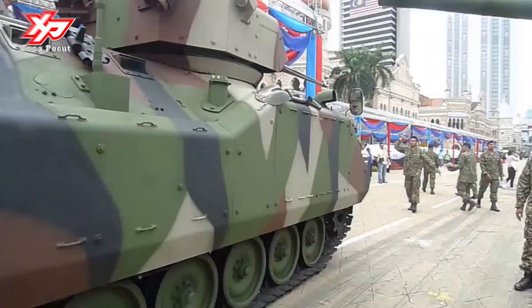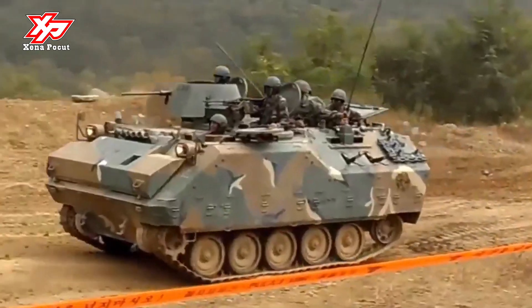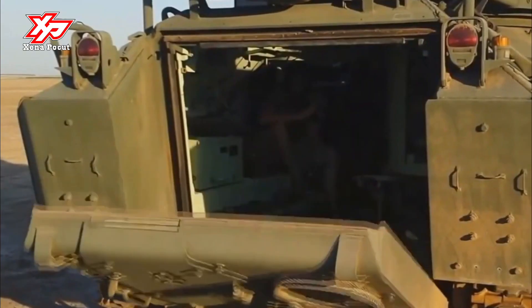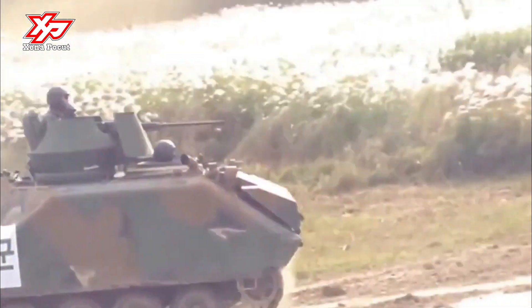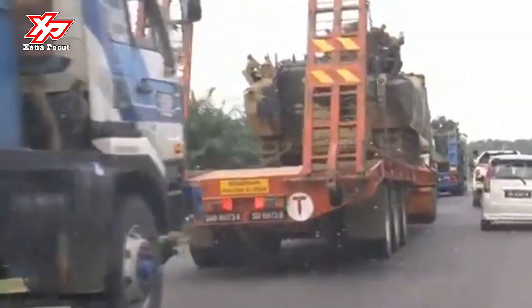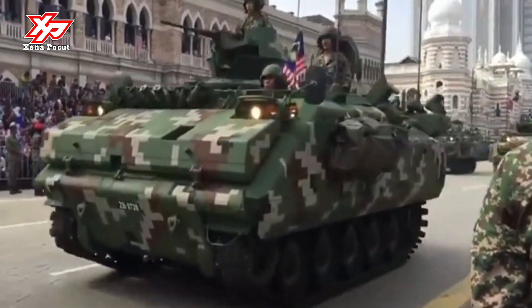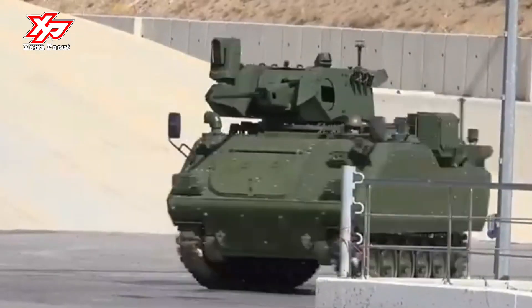Malaysia has modernized its fleet of ACV-300 Adnan, which is used as an APC and IFV in the Malaysian Army. It is a development of the ACV-15, developed by the Turkish defense company FNSS Defense Systems. FNSS developed the ACV-15 to meet the Turkish Land Forces Command's operational requirements, and the first production vehicles were delivered in 1992.